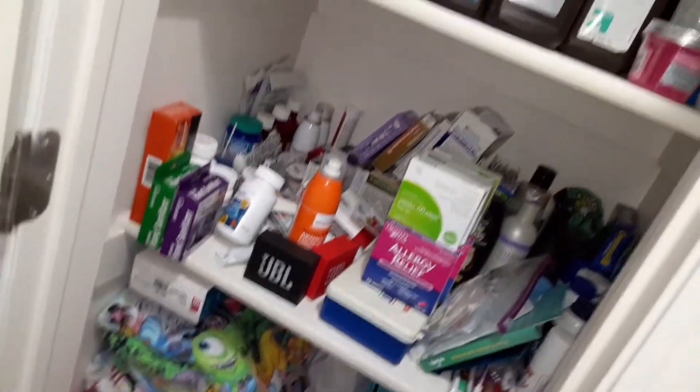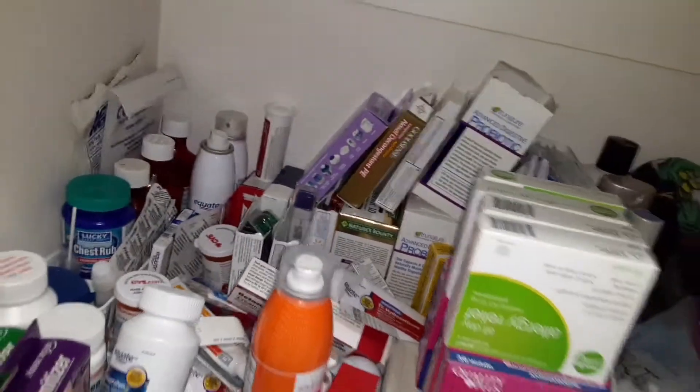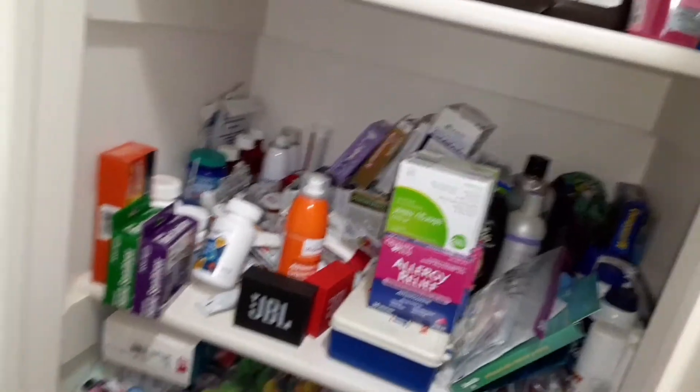What is in here? A bunch of stuff, and it's all just thrown down, thrown in, thrown up. Yep, that's throw up right there. So I'm gonna get all this cleaned up, and hopefully it looks better than this.